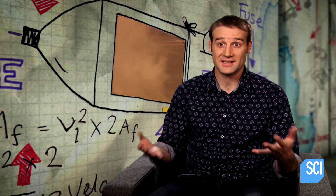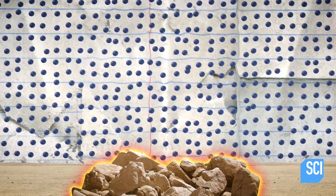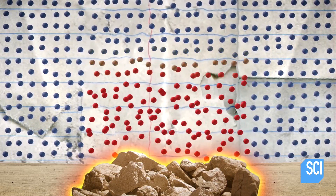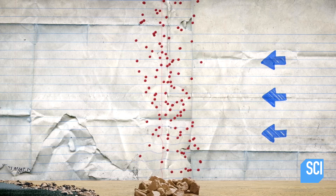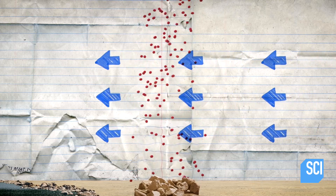Dust devils form on hot, cloudless days when one part of the ground heats up more than the surrounding area. That warms the air above it, and the hot air begins to rise, punching through the colder air. If the column of hot air is hit by a side wind coming in at just the right angle, it can start the column rotating.